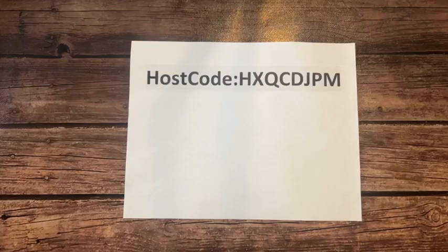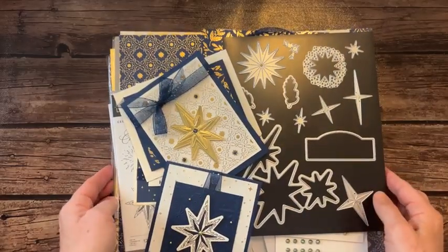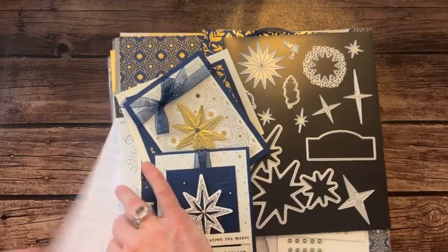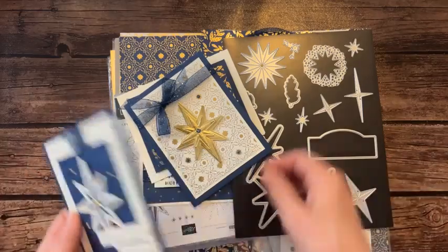I know what I want to show you guys — my class to go. Stars at Night class to go. Here is the Stars at Night stamp set with beautiful imagery.